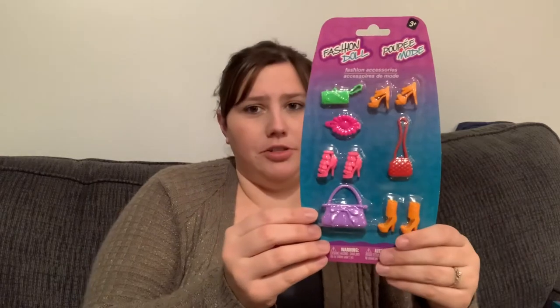I also got her this accessory pack. They didn't have a ton to choose from — I didn't have a whole lot of time to look around. But it has this little wristlet clutch wallet thing in blue and orange, these orange shoes, a hair clip, more shoes, a purple purse, and orange shoes. I thought those were cute — it would go good with the Barbie she has and this new Barbie I just got her. I think she'll like that.